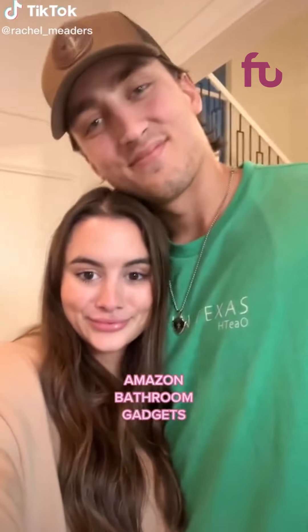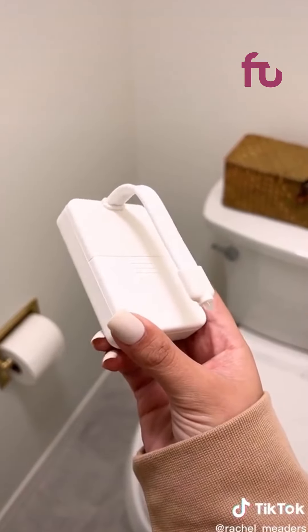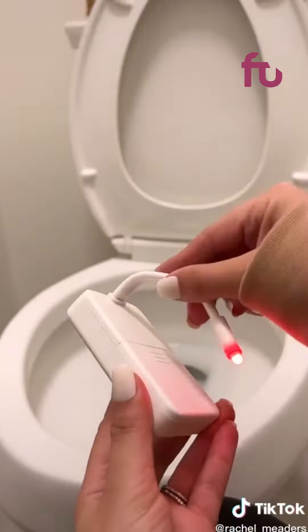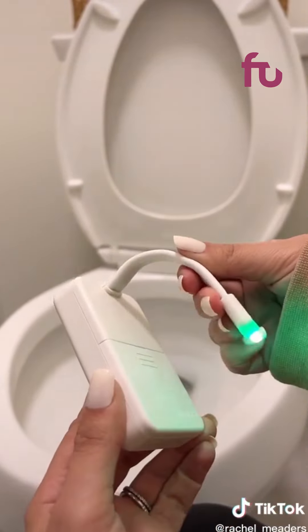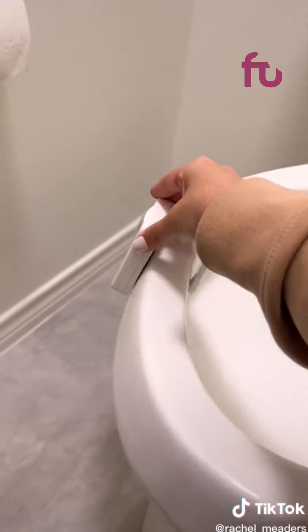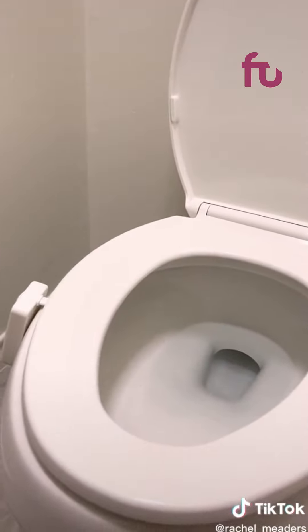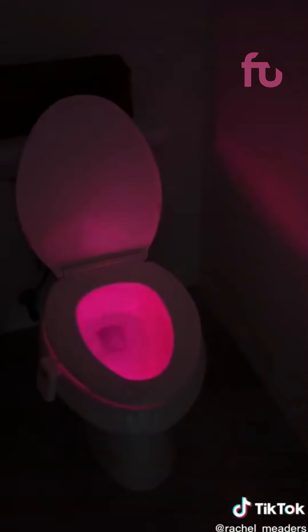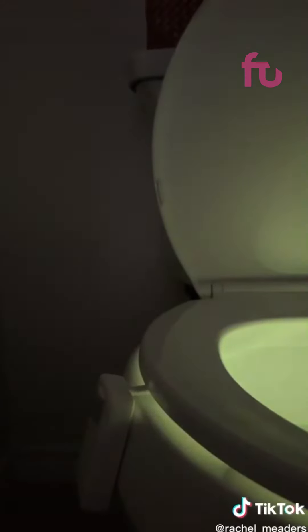Amazon bathroom gadgets. Never in my life did I think I'd be using a nightlight for the toilet, but here I am and I've talked everyone in our family into having one. You hook it around the toilet bowl and it's motion activated, so when you enter the room while it's dark it turns on immediately. There are 16 different color options that it fades in and out of, or you can choose for it to stay on one specific color. Honestly, I'd pay $12 over and over again to ensure I never stub my toe in the dark when I'm going to the restroom.